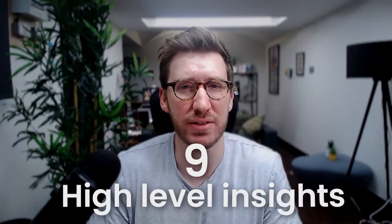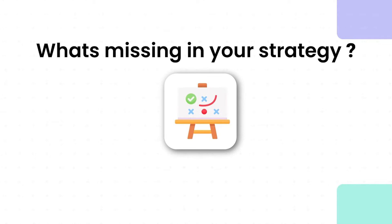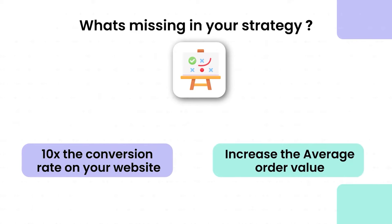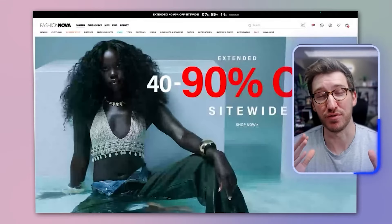If you run an e-commerce store and feel your conversion rates on your landing page could be better, by the end of this video you'll have nine high-level insights that might help identify what's missing in your strategy — potentially 10x-ing your conversion rates and increasing your average order value. In this video I'm going to do a practical website audit of one of the leading names in fashion retail: Fashion Nova.